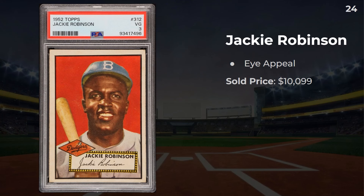Up next, we have a Jackie Robinson. I love the eye appeal on this grade 3 — it looks fantastic. Obviously there's some centering issues left to right, but I think if this was graded a while back, this would be a 4. I know each corner is a little bit fuzzy, but I think it looks awesome.